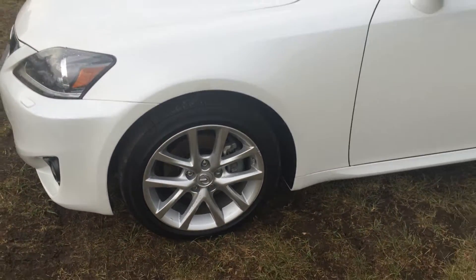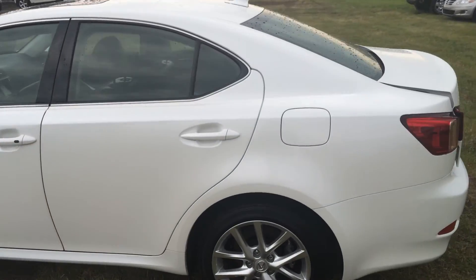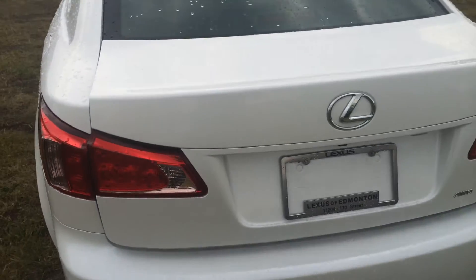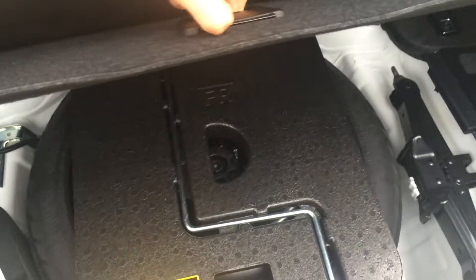We've got 17-inch wheels, keyless smart access to your vehicle, and as we go to the trunk — the trunk can also be powered on your remote. Opening the trunk, it includes carpeting, a spare tire and jack.